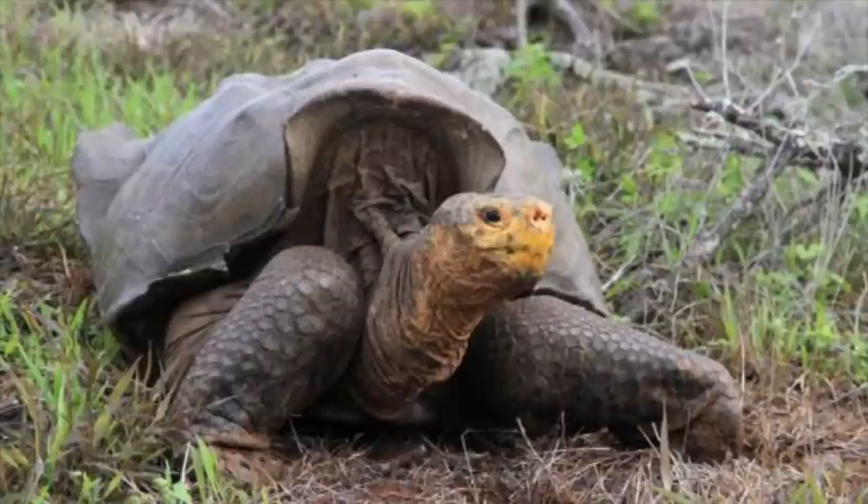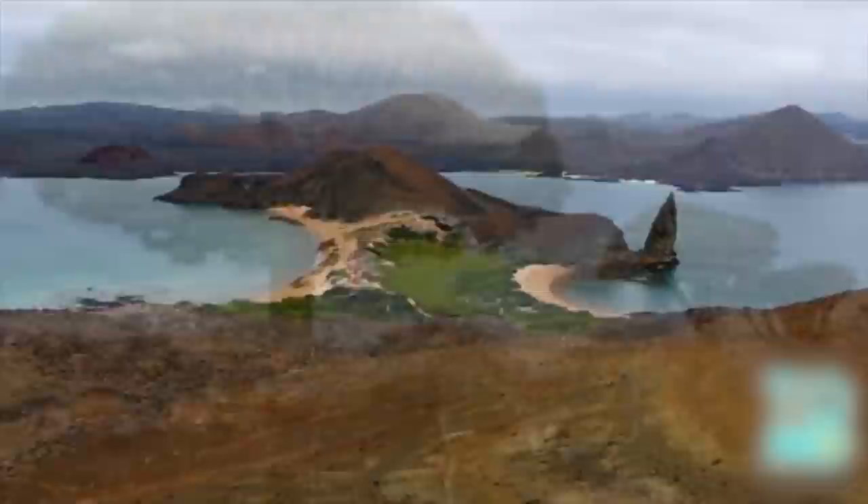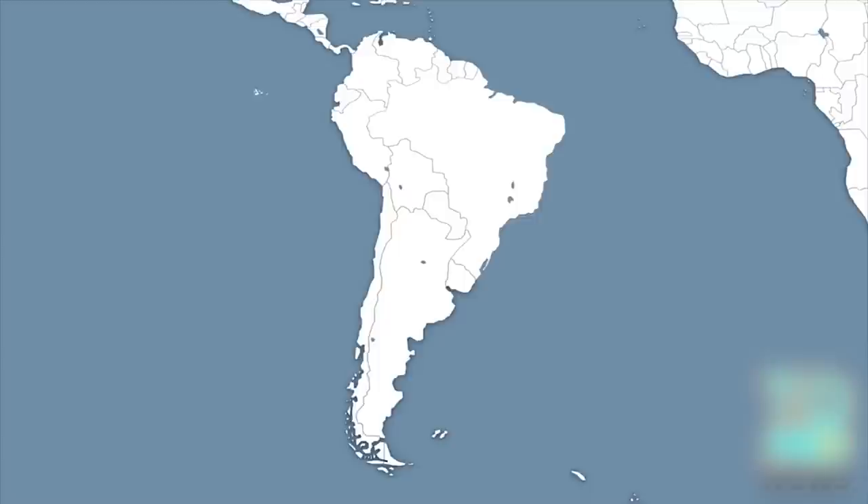Galapagos giant tortoise brought back from brink of extinction. Around 1,000 giant tortoises have been reintroduced to the Galapagos island of Española, saving the species from extinction in a rare conservation success story. The Española giant Galapagos tortoises can be found in the Galapagos archipelago, 1,000 kilometres west of Ecuador, and specifically on Española island.